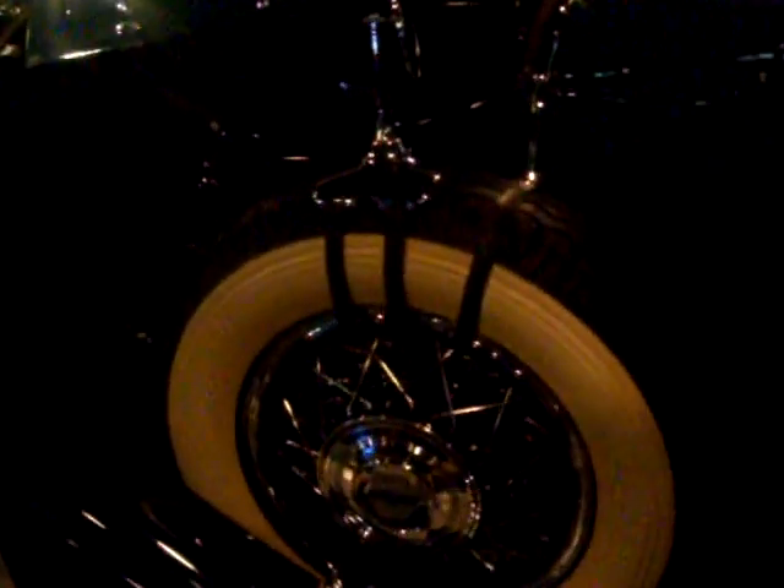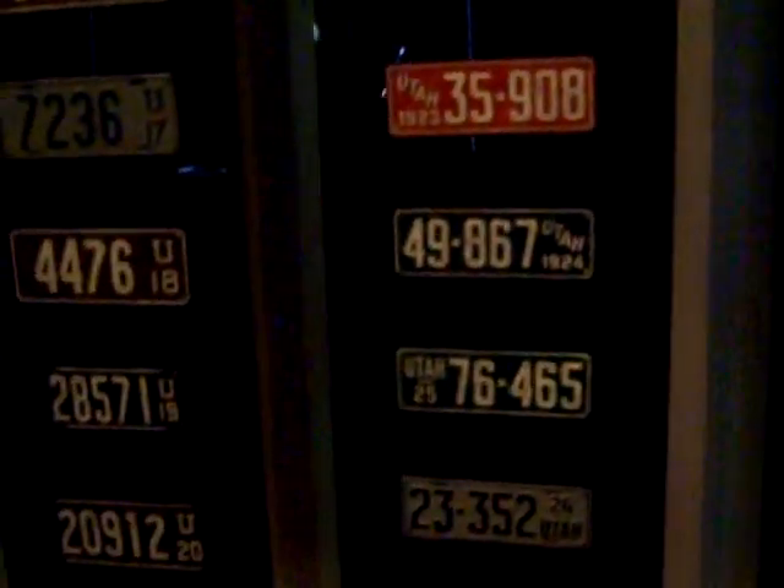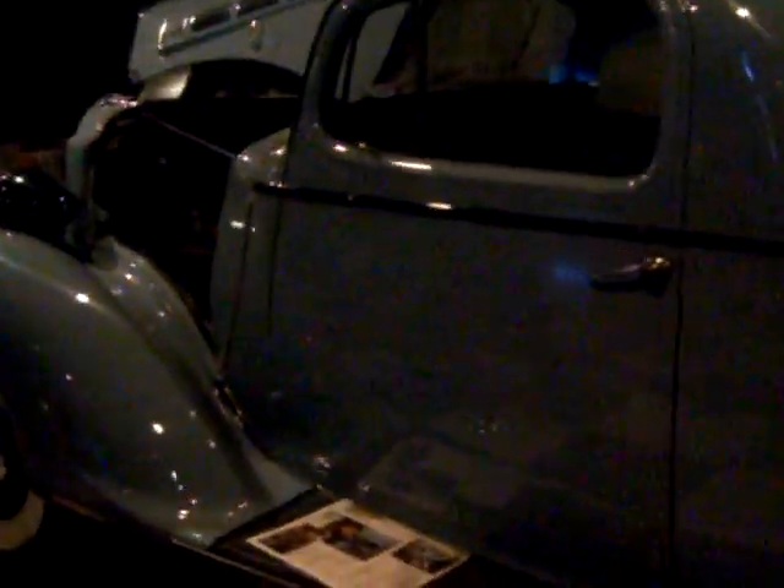Not sure what this one is, but it's sweet. You've got licensed plates throughout the years. And this is a 1937 Packard.